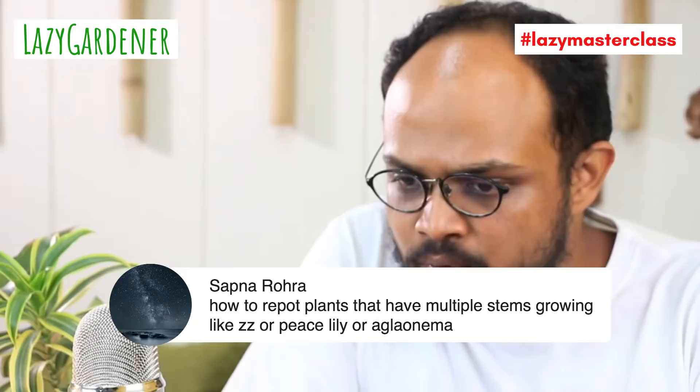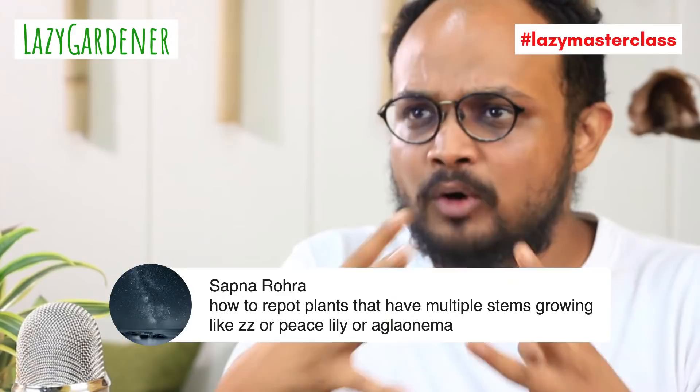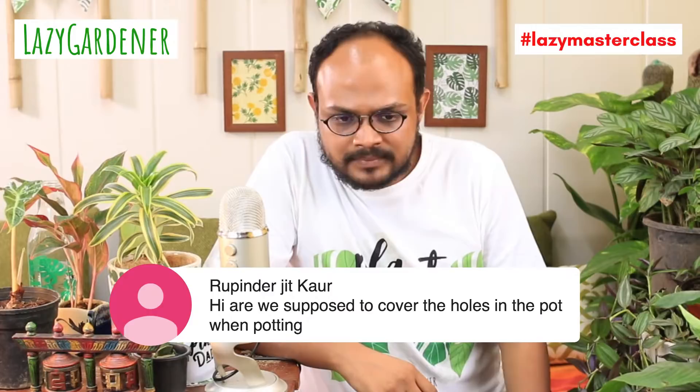Question from Sapna Rora: how to repot plants with multiple stems, like ZZ plant, peace lily, or aglaonema? It's very similar — flip the plant out and you'll get multiple stems. You have a choice: put them all in a bigger pot, or separate them into two pots of the same size. You can also make two separate pots and add other plants or cuttings with them — club them like a bouquet and they'll grow well.